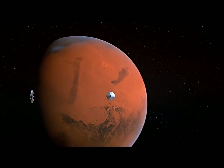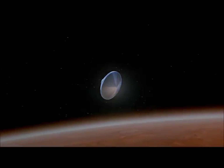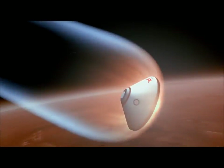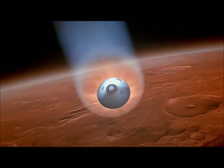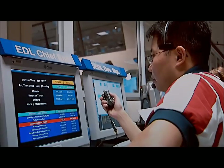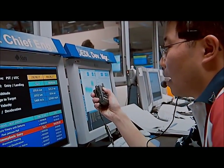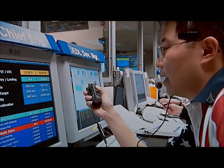Atmospheric entry in three, two, one. We have just passed one minute to atmospheric entry, current altitude 121 miles, current velocity 12,084 miles per hour.